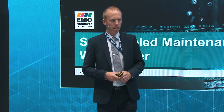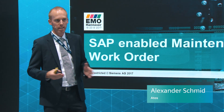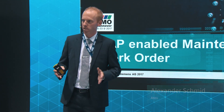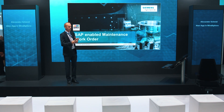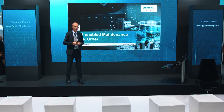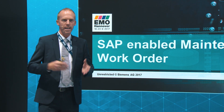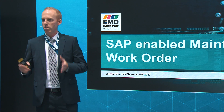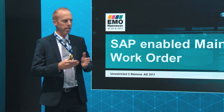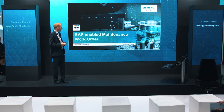Hello everybody. After lunch, my name is Alexander Schmidt and I am from ATOS. ATOS is an IT service provider and leader in digital transformation and long-term strategic partner of Siemens. This is why we are here, and today I want to show you how you can integrate external data into MindSphere to enable an end-to-end process based on maintenance work orders.